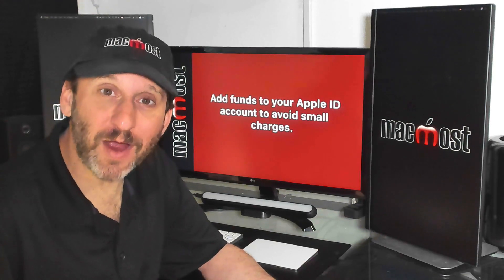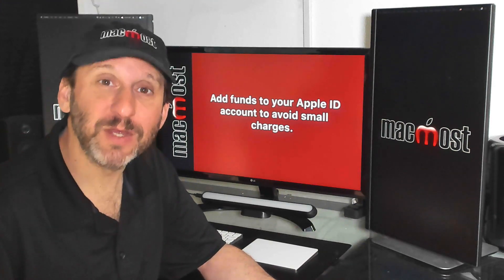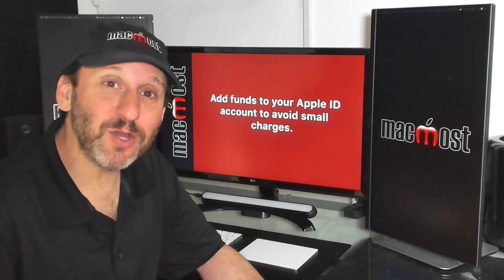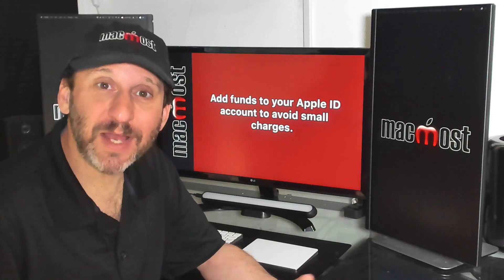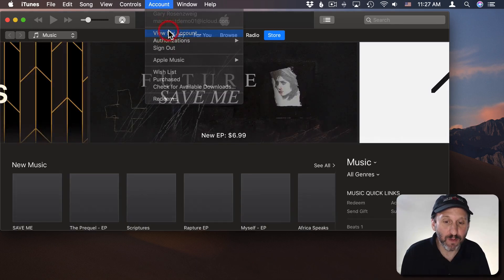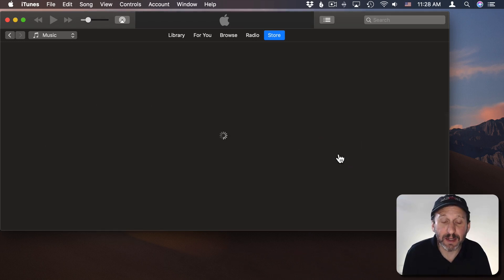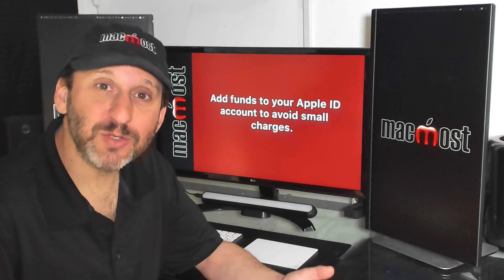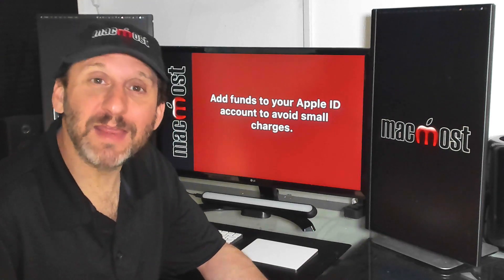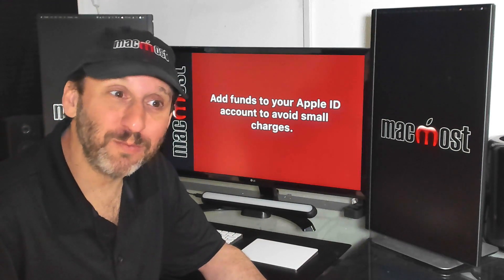My last tip is about paying for iCloud Storage. A lot of us need a little bit over the minimum, which means paying a few bucks every month to Apple. It can be annoying to have these little charges every month, but you don't have to — you can add funds to your Apple ID and the cost is deducted from there. On your Mac, go to iTunes, then Account, View My Account, log in, and click Add Funds to Apple ID. Every few months or a year you can add an amount to cover iCloud services, maybe a few movie rentals or app purchases. It appears as one charge on your card and is deducted regularly. Sometimes Apple even has sales where they boost the amount you buy by around 10%, so you can save a little money this way as well.